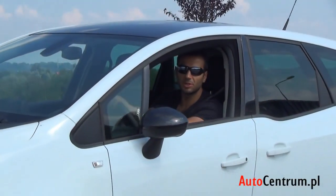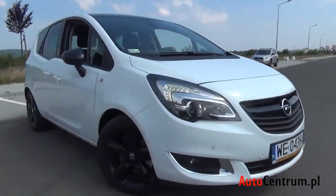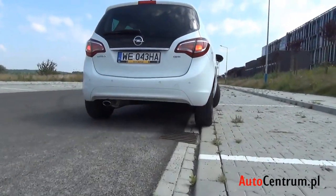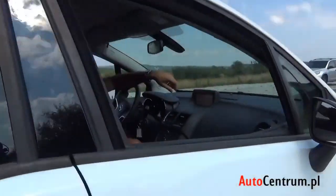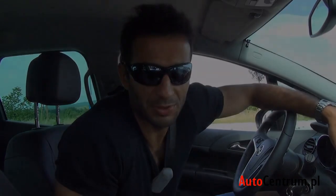Lampy z przodu, lampy z tyłu, podświetlenie bagażnika — wszystko sprawne. Zwrotność Opla Meriwy jako auta miejskiego: rozstaw osi 2644 mm, deklarowana przez producenta średnica zawracania to 11,2 m. W rzeczywistości wynik wydaje się lepszy niż deklarowany — jak na miasto auto jest całkiem zwrotne.